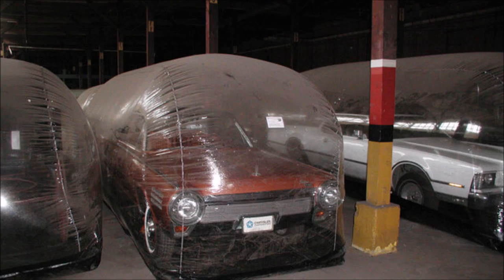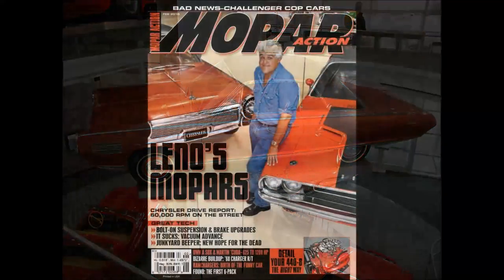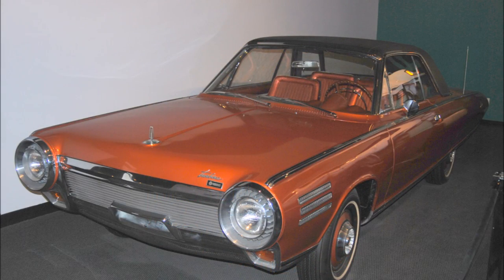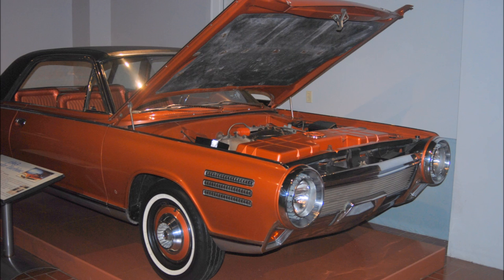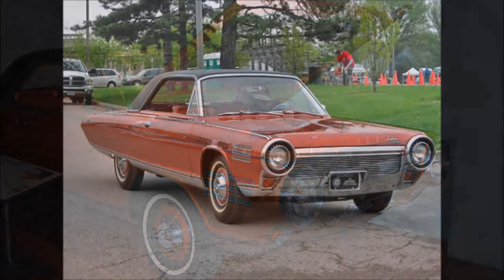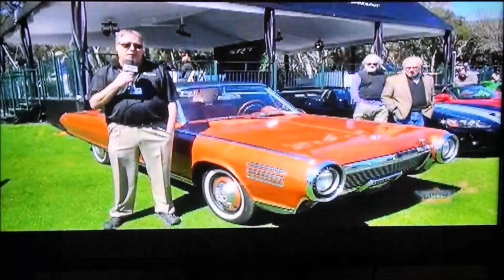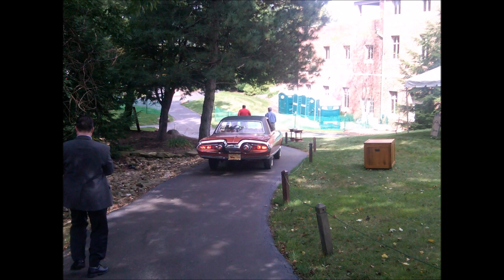Of the 55 turbine cars built for the user program, 46 were destroyed. Chrysler donated six to museums and kept three. One of the museum cars was subsequently sold to a collector in Indiana, and Chrysler sold one of its three cars to Jay Leno. Chrysler still has two of the cars, and there are turbine cars at the Smithsonian in Washington D.C., the Peterson Museum in L.A., the St. Louis Museum of Transportation, the Henry Ford Museum in Dearborn, Michigan, and the Detroit Historical Museum — currently on display at the Gilmore Car Museum near Kalamazoo, Michigan. To see a turbine car today requires a trip to one of these museums, and the car you see most likely will not be drivable. Imagine that — something which is so rare today was a common sight 50 years ago.